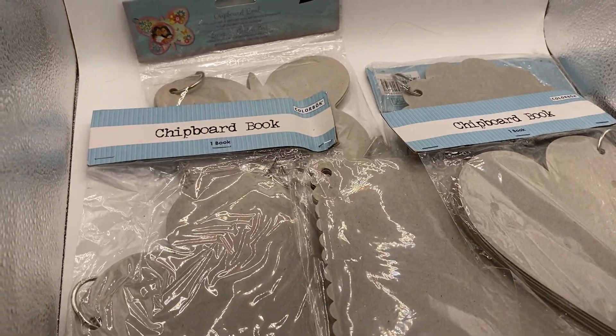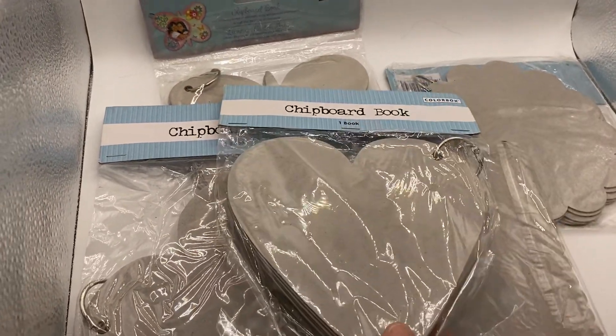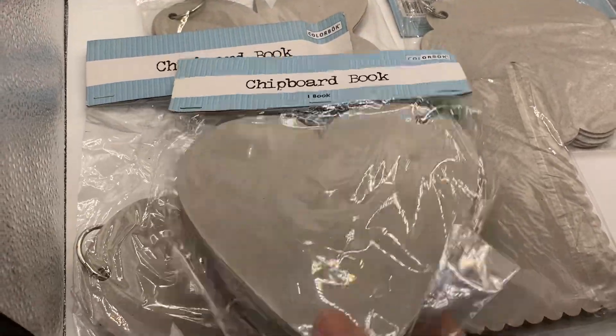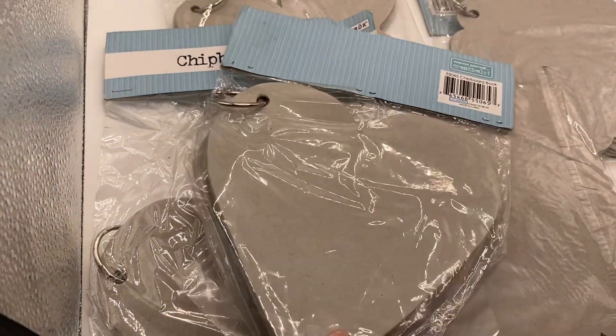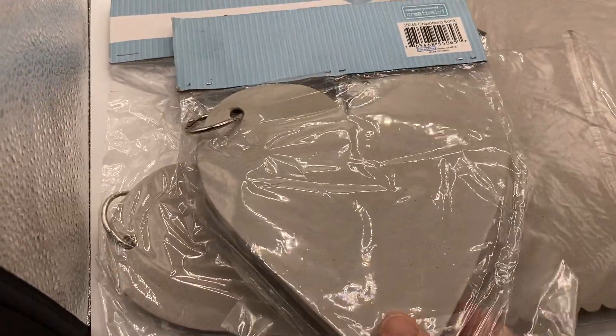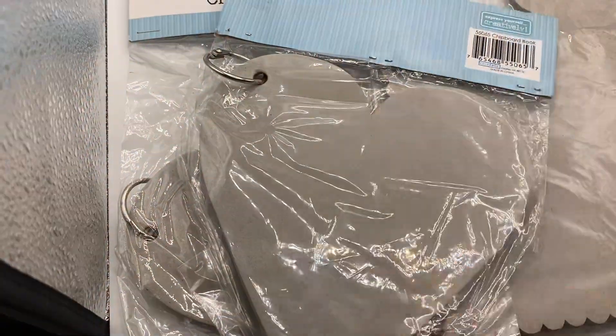Hi guys, this is MyCraftyMojo. Here goes another de-stash. This is going to be a lot A. In lot A, you're going to get these board books. This is totally brand new. The only thing is some of them are out of the package or the heading of the package.